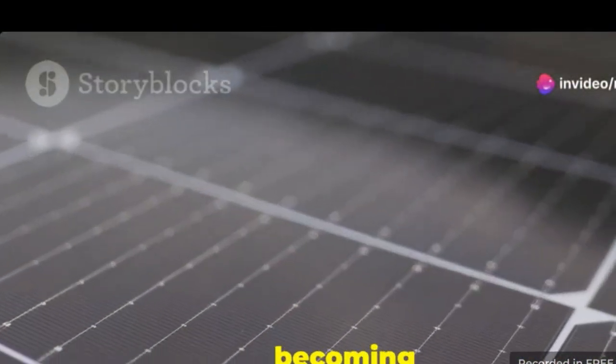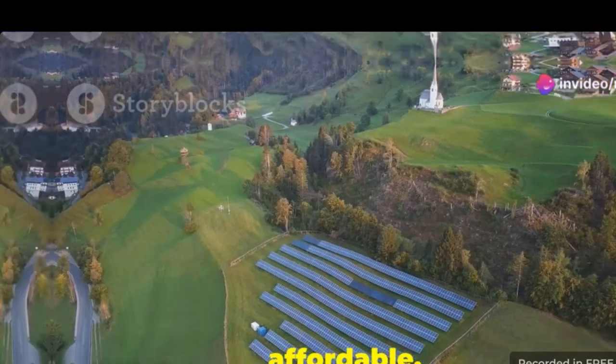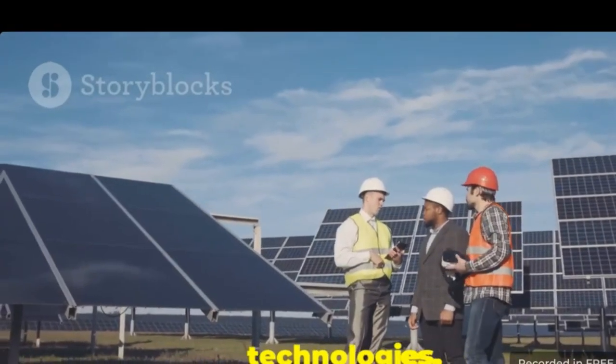Renewable energy sources are becoming more efficient and also more affordable. This is a positive trend for a sustainable future. We need to embrace these technologies.